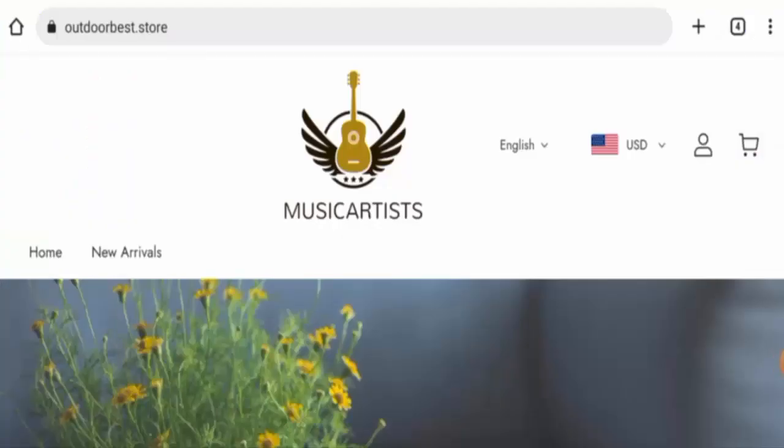Hello there guys, welcome to all of you. In today's video, would you like to know about Outdoor Best Store reviews? We are going to update you with this unbiased review in this video, so please stay connected with us. If you want to buy any product from this site, please do watch this video.